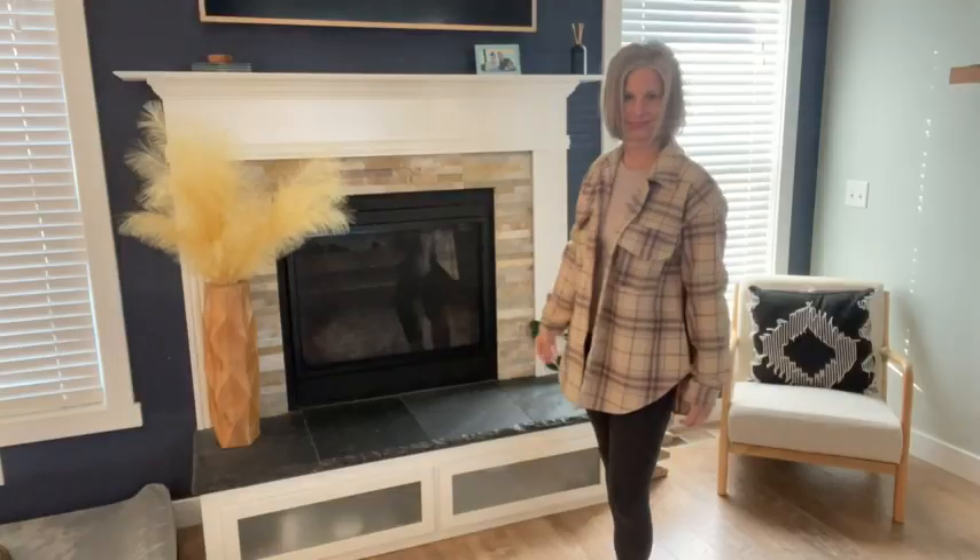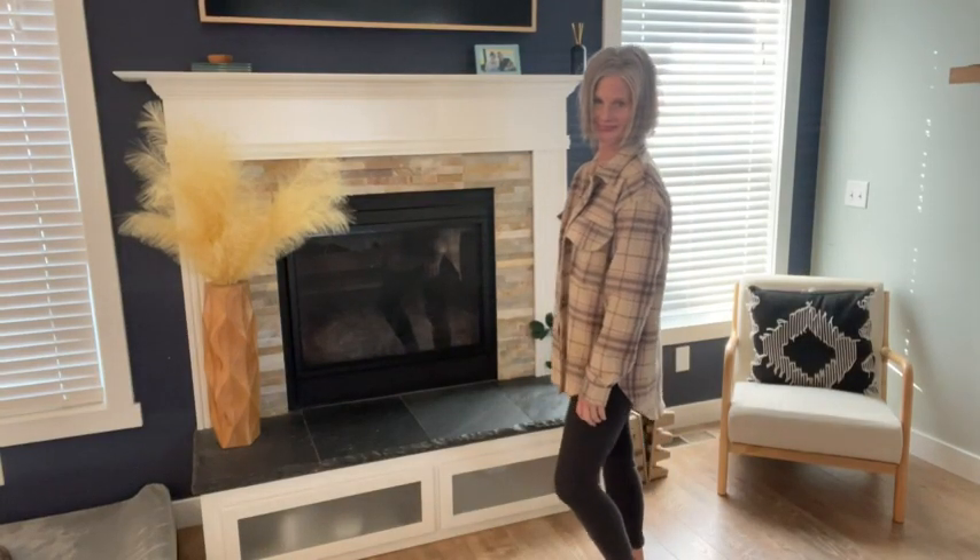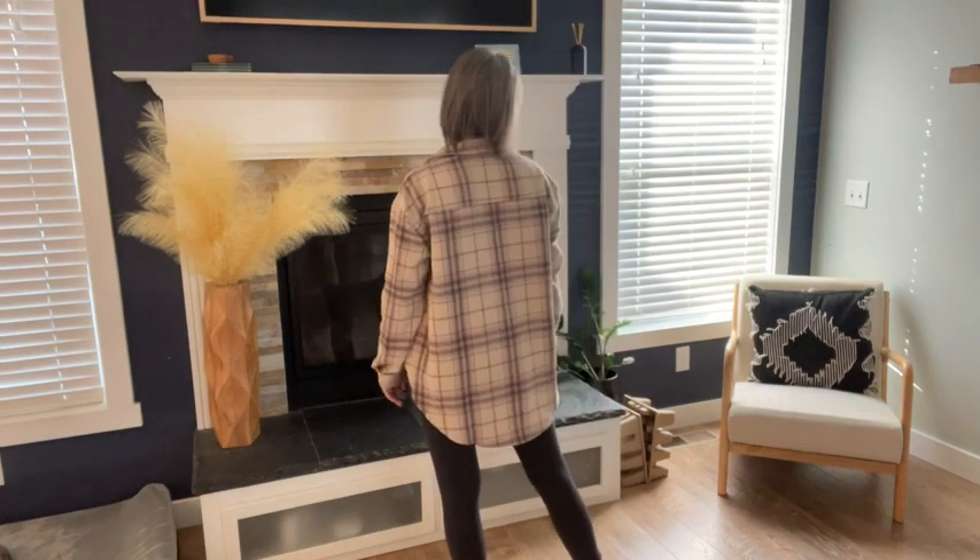Hi there, I'm Kristi with WTI. Have you ladies jumped on the shacket bandwagon yet? If not, I think you need to. I found this top from Lydia and I really love it. I'm so impressed with how thick and durable this is.